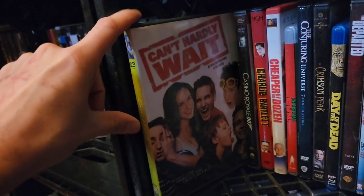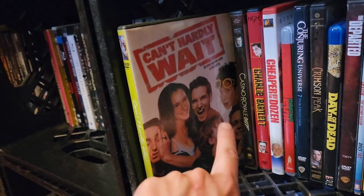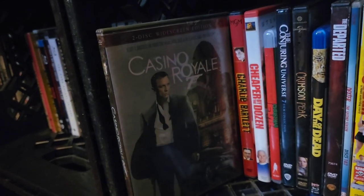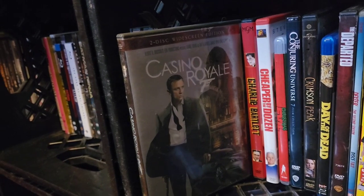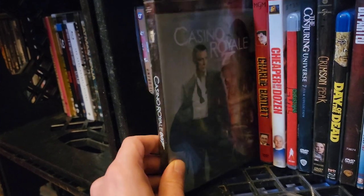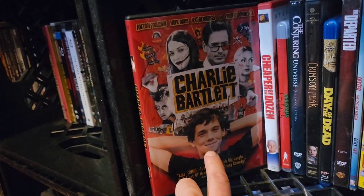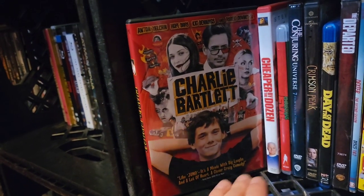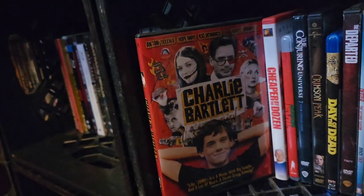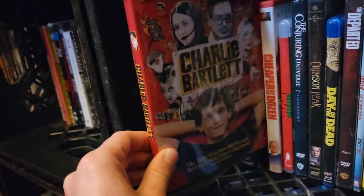Can't Hardly Wait — a great 90s coming-of-age film. Jennifer Love Hewitt in that era, and even Seth Green is in here. Such a good cast. Casino Royale — the two-disc widescreen edition, Daniel Craig's first outing as James Bond. Eva Green as Vesper — such a good movie. Charlie Bartlett with Anton Yelchin — sadly we did lose him at a very young age. If he was still here, he would be doing some incredible films. Robert Downey Jr., Hope Davis — such a great cast, an amazing film with a huge heart.